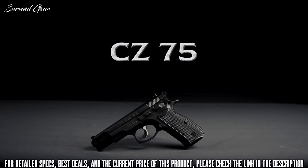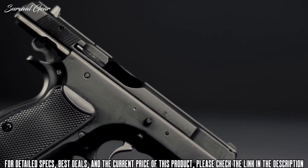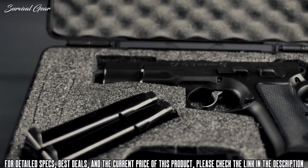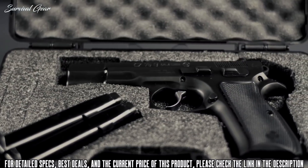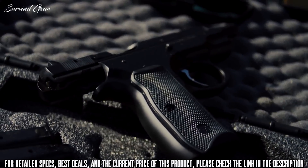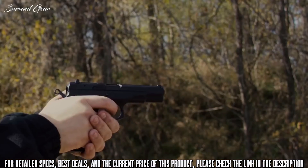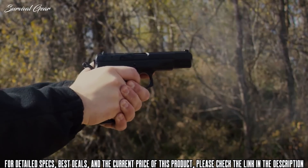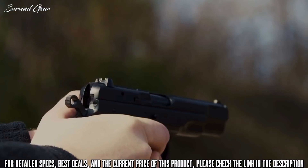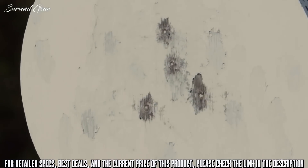The CZ 75 — a legend in the firearms world. The CZ 75 was one of the first wonder nines, with a high-capacity double-stack magazine, excellent ergonomics, and a hammer-forged barrel, building a reputation for reliability and accuracy. With over one million CZ 75s produced, an entire family of models has sprung up around the original design, from compacts to competition models, single-action-only to service pistols with a decocker. The CZ 75 platform has a model for any specific need, from target shooting to concealed carry to uniform duty.